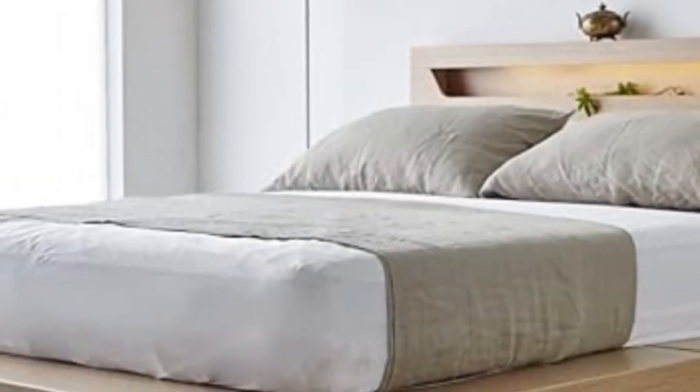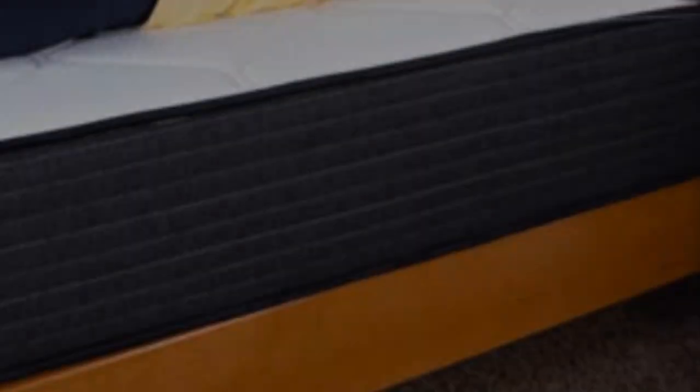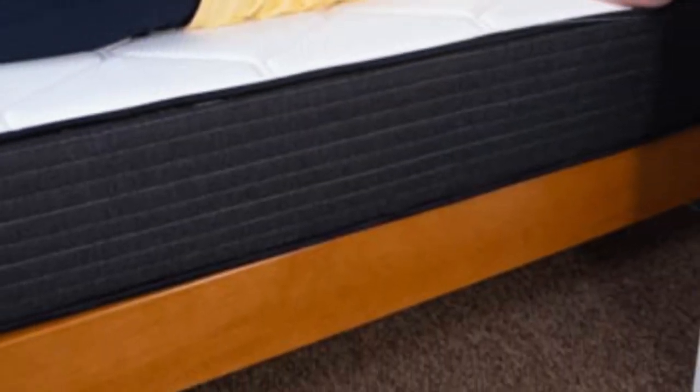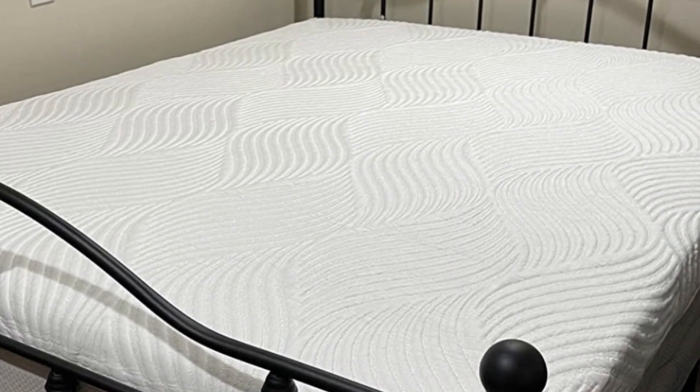The Mino Kesa Hybrid's sticker price is well below average for a hybrid model, and standard ground shipping is free of charge for customers in the contiguous U.S. Your purchase comes with a generous 180-night sleep trial, giving you and your partner ample time to test the mattress and decide whether it's right for you.